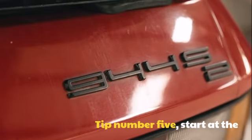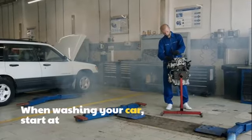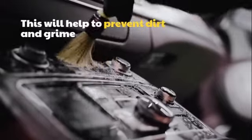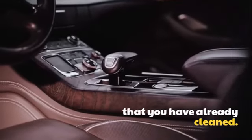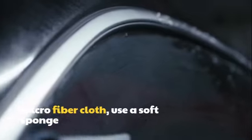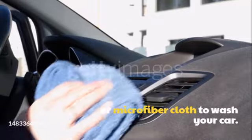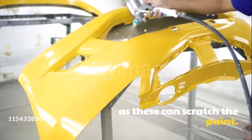Tip number 5: Start at the top and work your way down. When washing your car, start at the top and work your way down. This will help to prevent dirt and grime from dripping on the areas that you have already cleaned. Tip number 6: Use a soft sponge or microfiber cloth to wash your car. Avoid using brushes or scrubbers, as these can scratch the paint.